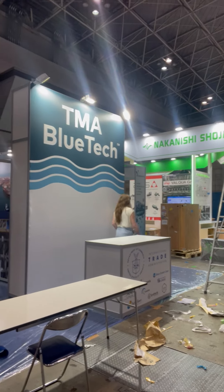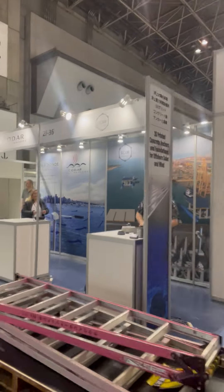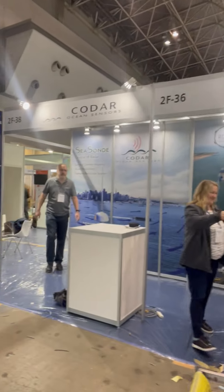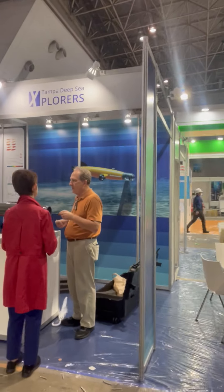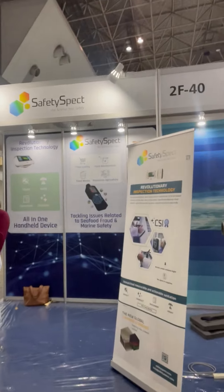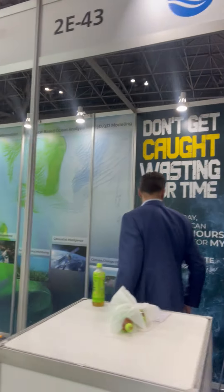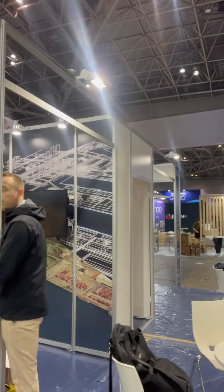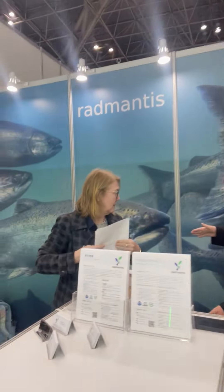TMA Bluetech pavilion. As you see, there's Mesa with Arcam Technologies. We're going to have eight companies here. On this side we've got Kodar Ocean Sensors. And then over here we've got Tampa Deepsea Explorers. Here we've got Safety Spec — getting all set up. Then we've got Synthetic Applied Technologies, and last is Rad Mantis.